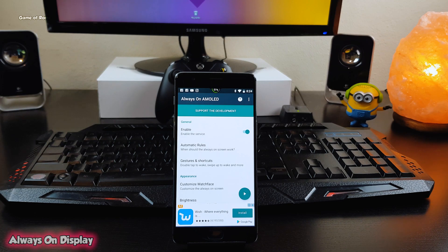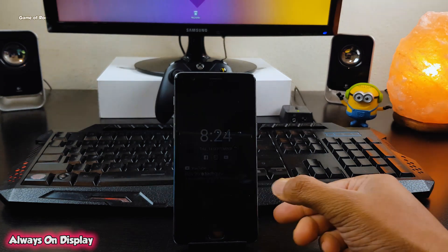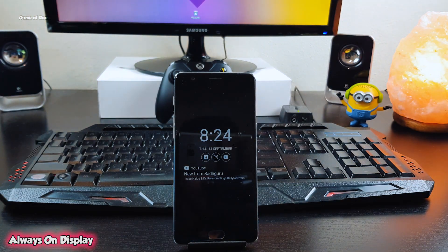Now believe it or not, the Samsung S8 is a really outstanding phone and one of its features is called Always On Display. With this app you can get that feature on your phone. What that feature does is — whatever notification you get on your phone, you can view it without unlocking or even touching your phone. And if you have an OLED display, this technology doesn't drain your battery because all the black pixels are not using any energy.